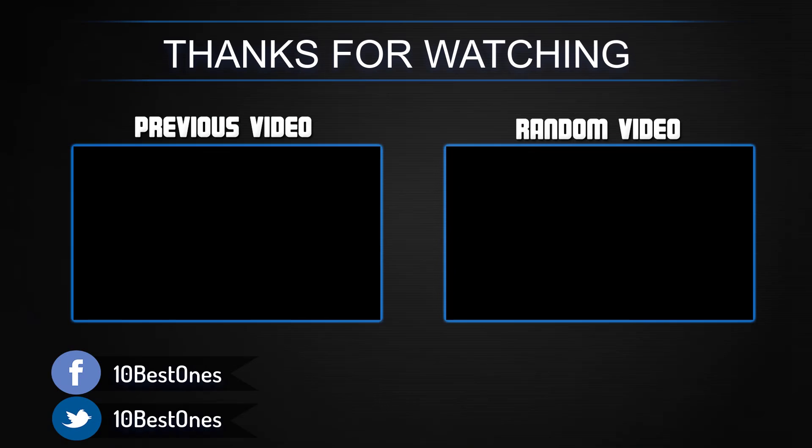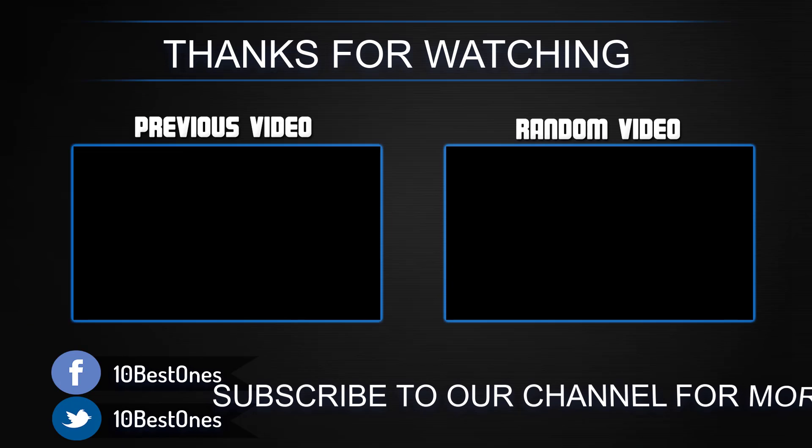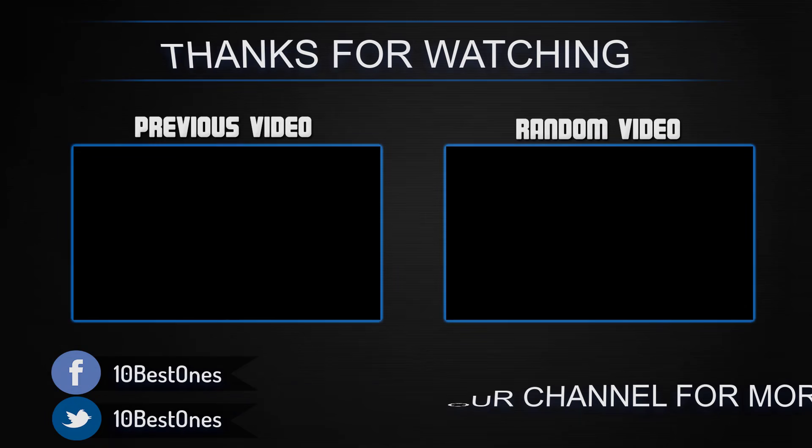Thanks for watching — I hope you liked the video. If you found it helpful, please remember to leave a like and subscribe to my channel to see more videos like this in the future. If you have any questions related to these products, you can leave a comment below and I'll get back to you as soon as I can.